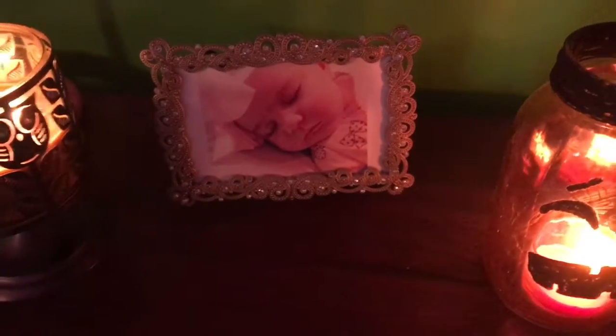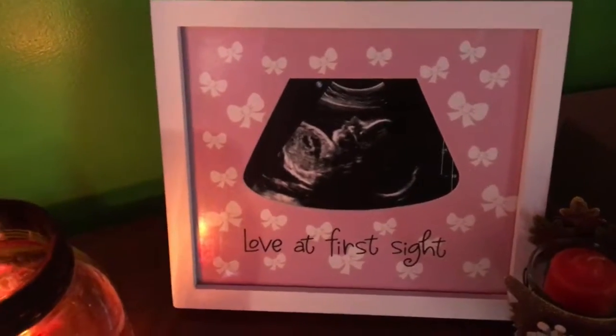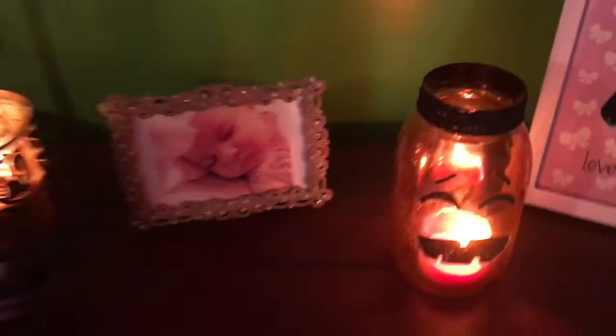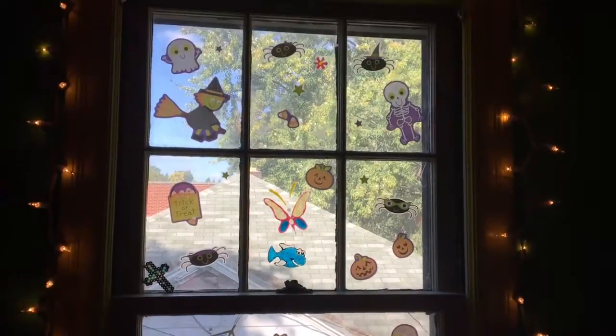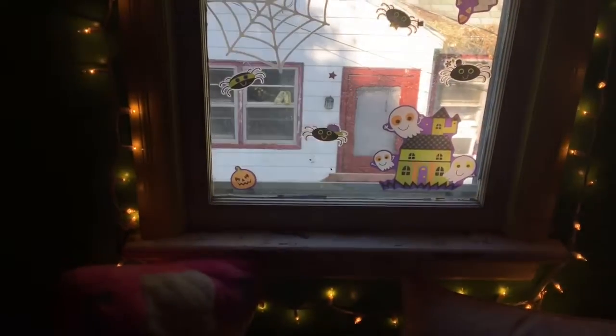And then a picture from my ultrasound — I think that was like the third ultrasound I had or something. So that's everything on this side, other than my drawers and stuff. Coming over here to my window, it's kind of funky lighting.